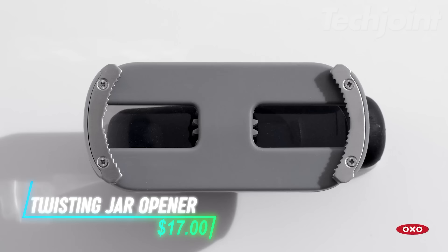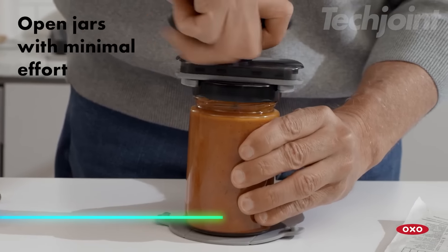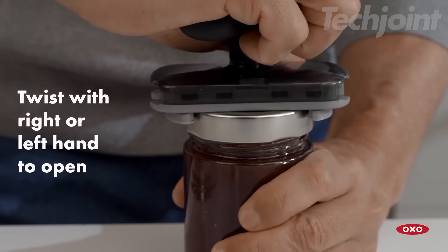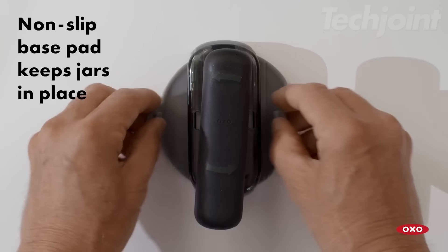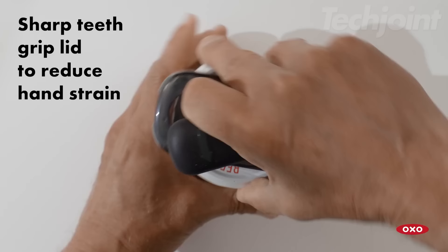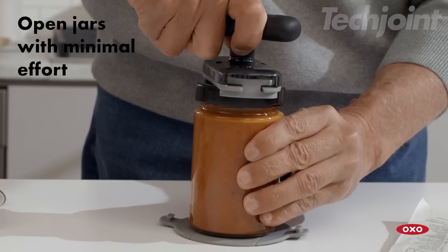This is a twisting jar opener that makes opening jars effortless, reducing strain on your hands. It features a large handle that's easy to grip, making it especially helpful for those with arthritis. The non-slip base pad provides added stability, ensuring a better grip while you twist. With sharp teeth that grip jars securely, you can open everything from small bottles to large jars with ease.